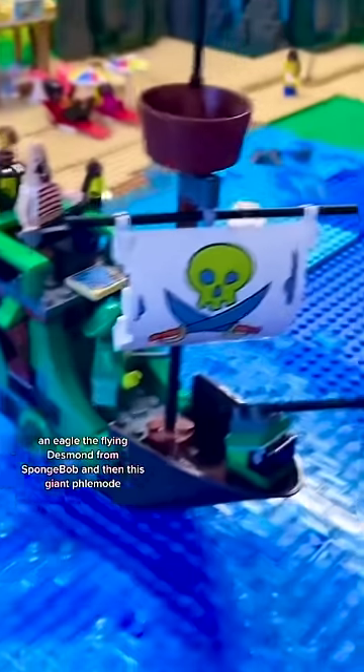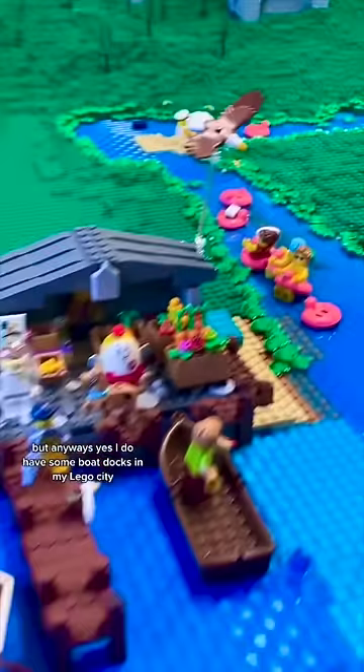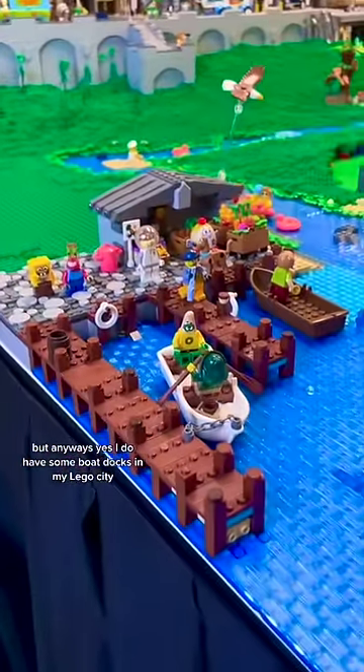We also have a bunch of these little flamotes going down the river, an eagle, the Flying Dutchman from Spongebob, and then this giant flamote. I didn't realize it till now, but I have a bunch of flamingo references going on here. But anyways, yes, I do have some boat docks in my Lego City.